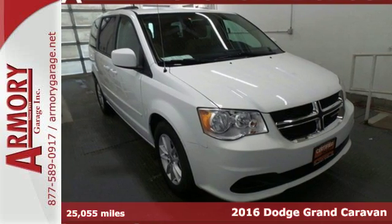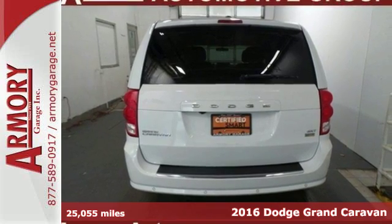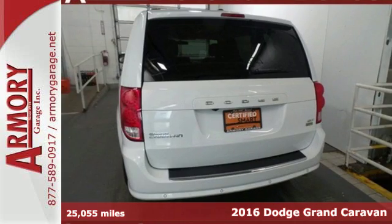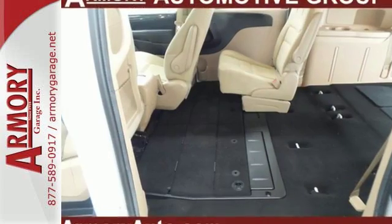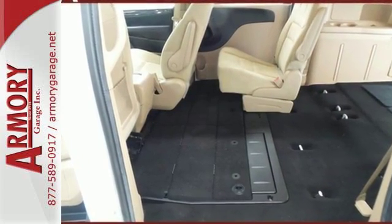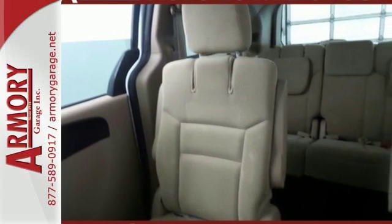Here's a 2016 Dodge Grand Caravan. There's a reason it's the best-selling minivan of all time, because it's ready for the craziest time of your life with power, room and safety for your most precious cargo. It has a powerful 3.6-liter V6 engine with a smooth shifting 6-speed automatic transmission.